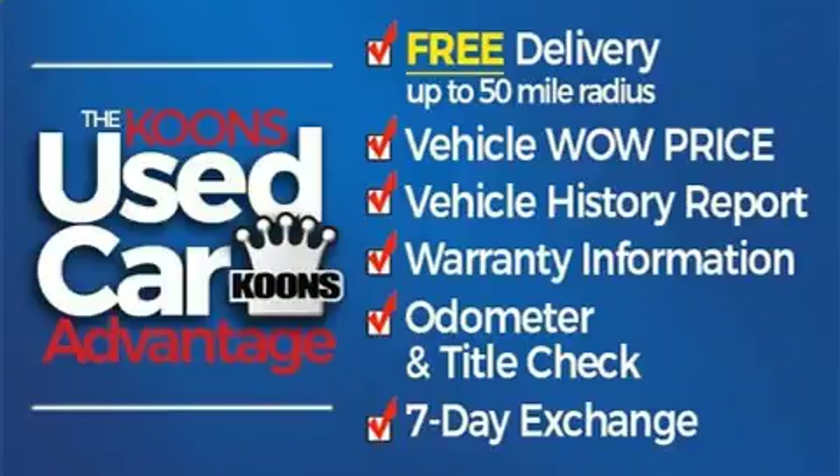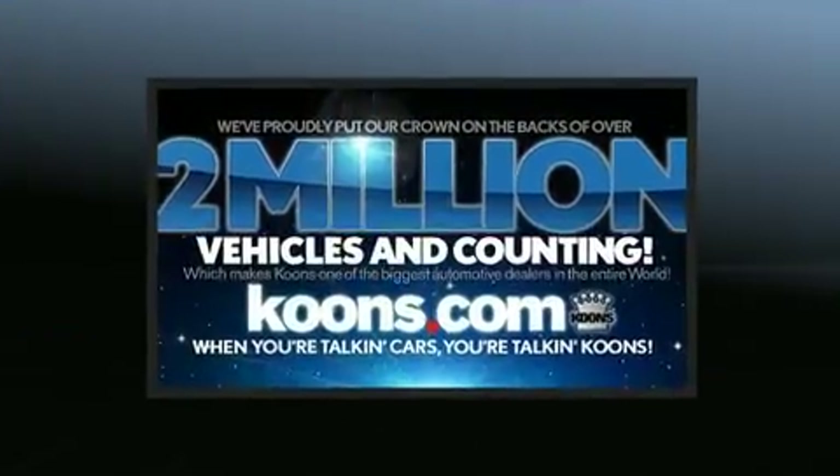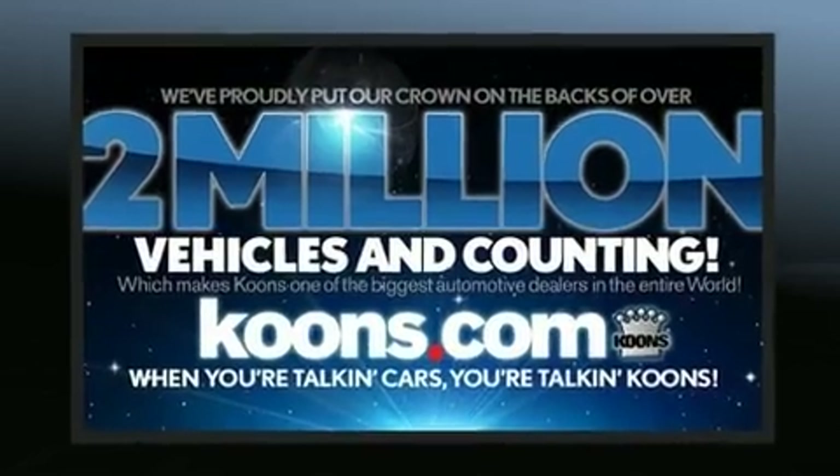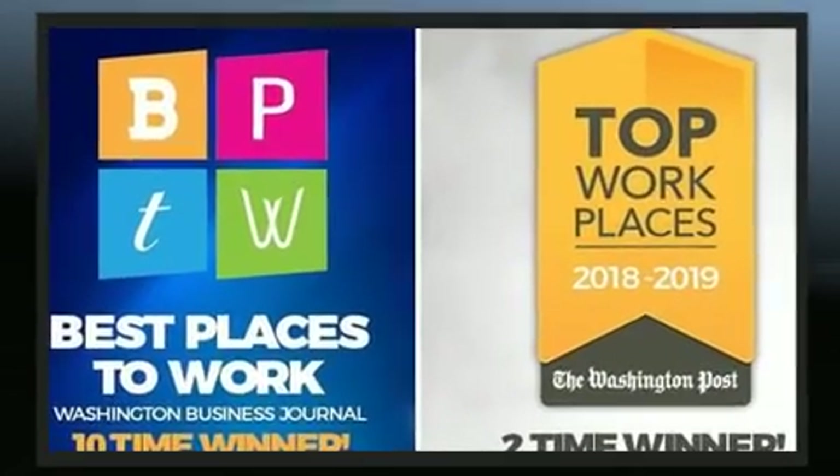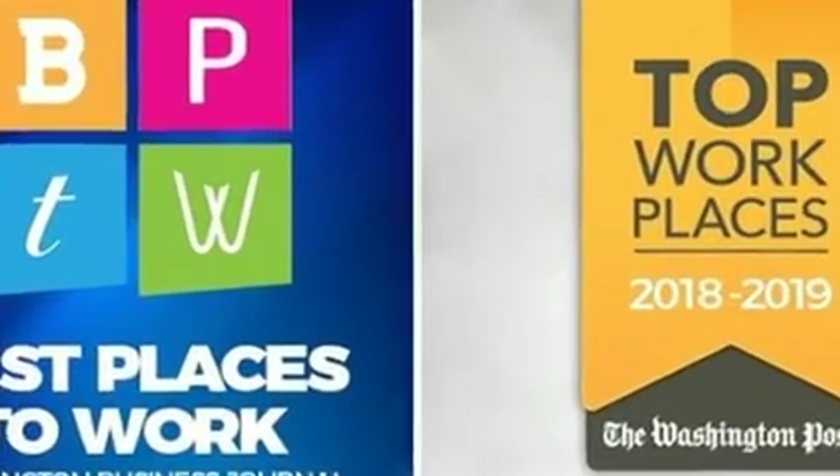Lexus prioritized comfort and style by including an automatic dimming rearview mirror, heated seats, turn signal indicator mirrors, lane departure warning, and power front seats.